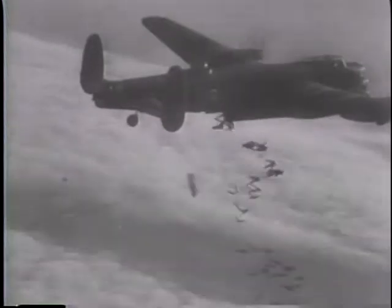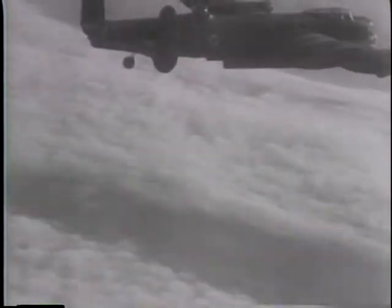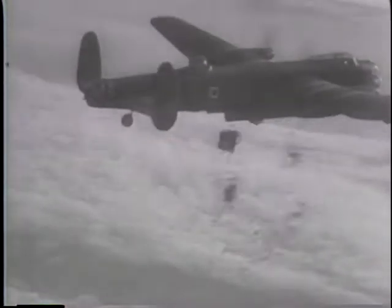The Allied Bomber Command is now dealing heavier blows on Germany than last year's record assault. In a daylight raid, Lancasters dropped countless incendiaries and 4,000 pounders on Duesburg, port of the Ruhr.